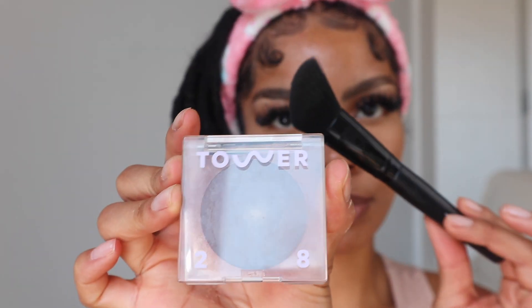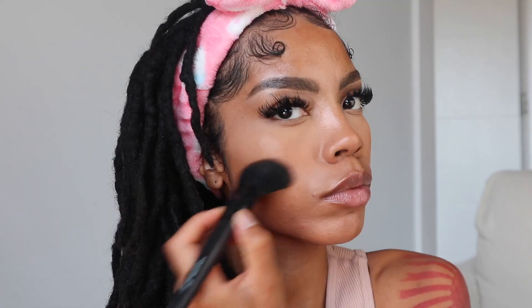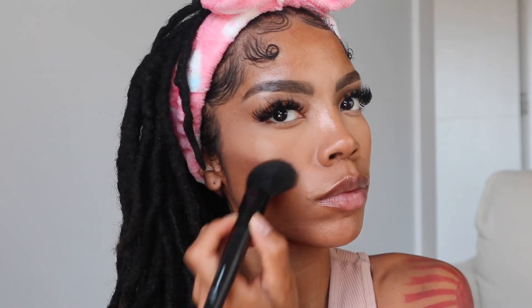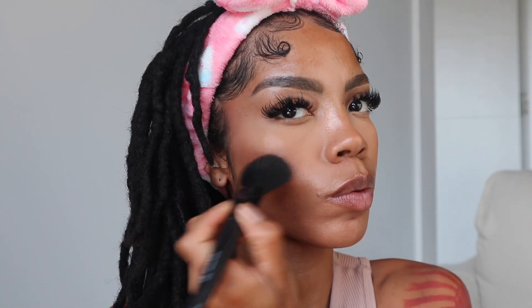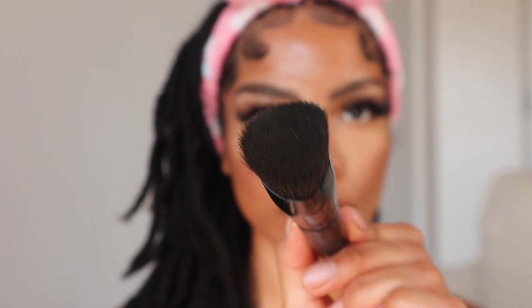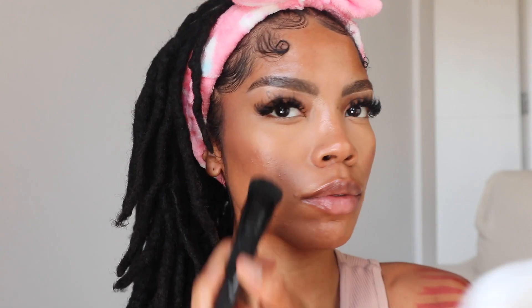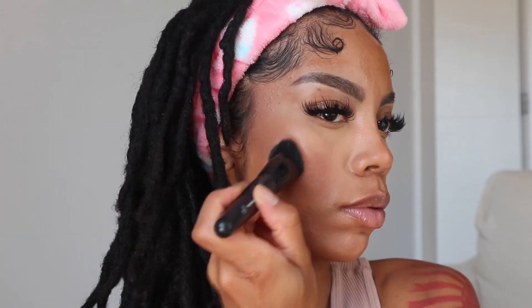Using the Tower 28 Beauty Sculptino in the color Simon, I'm going to sculpt my face and give it a nice little contour. I was always a powder contour girl but this cream contour has literally changed my life — it looks so natural and so dewy. I'm a dewy girl. So we're going to take a flat, dense brush and just blend out any of those harsh lines, then go in with the Beauty Blender to further blend everything out.